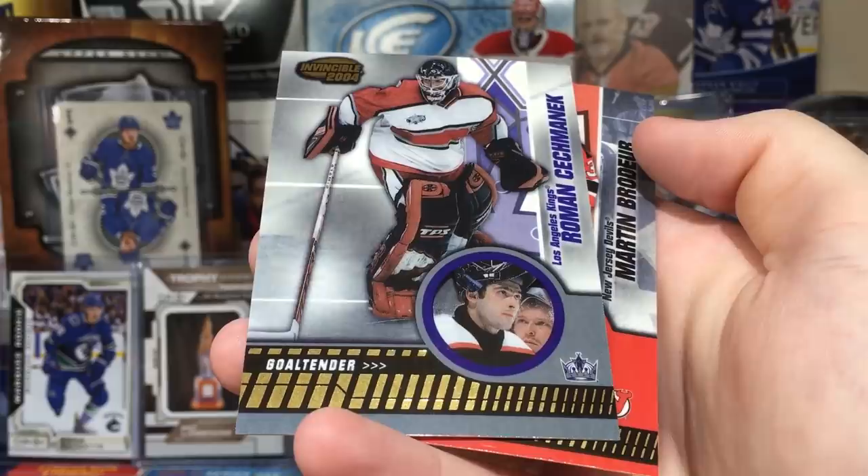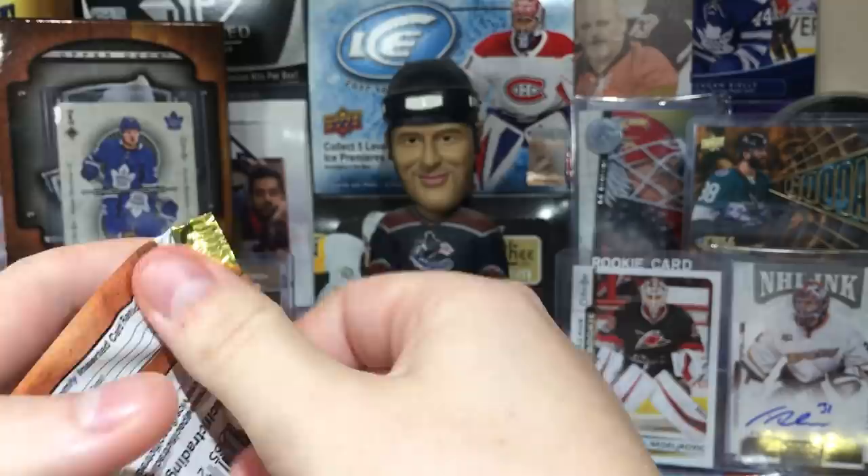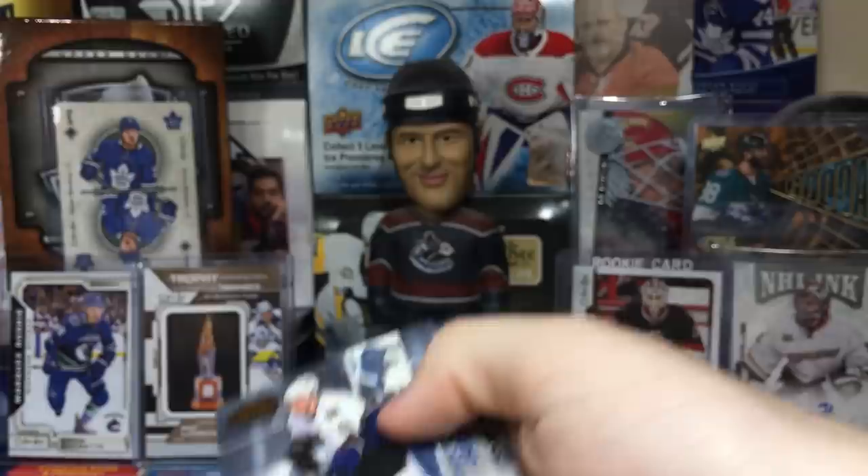Scotty Upshaw — this clown. Roman Cechmanek — I don't know why he was an All-Star. Roman Cechmanek on the LA Kings, I remember him on Philly. Screw that guy. And Marty Brodeur.